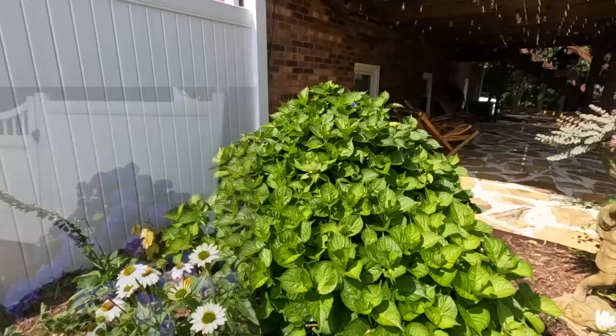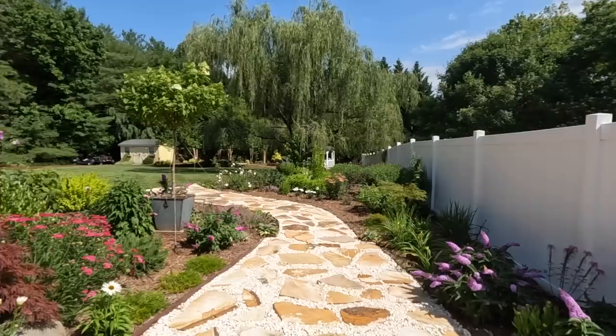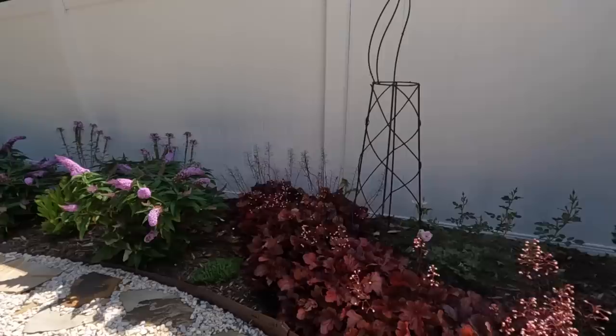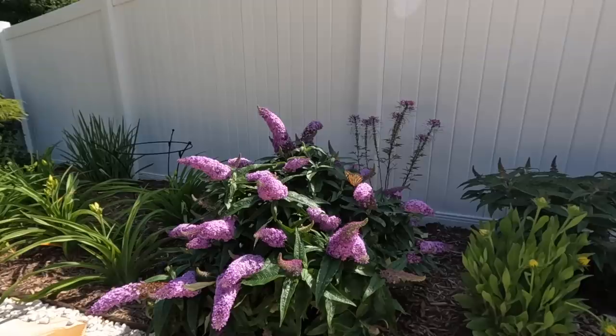A lot of times when you buy hydrangeas from a grocery store or florist, they don't tell you the variety. But clearly this one blooms on new growth and is going to be stunning. Here's the perspective of the whole backyard - beautiful deck with plants, and this whole area has been developed. A path was put in and extended just this year. All right, we're going to start on this side because there's a monarch butterfly I want to share with you.